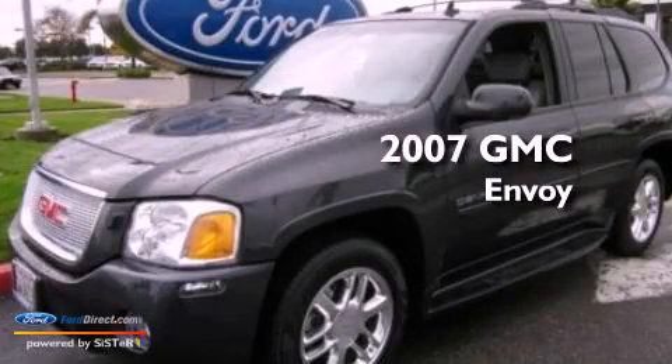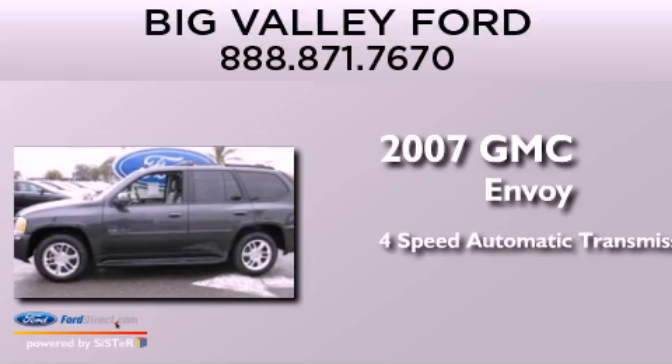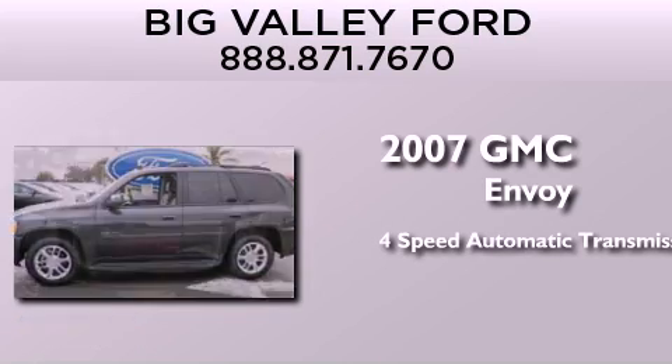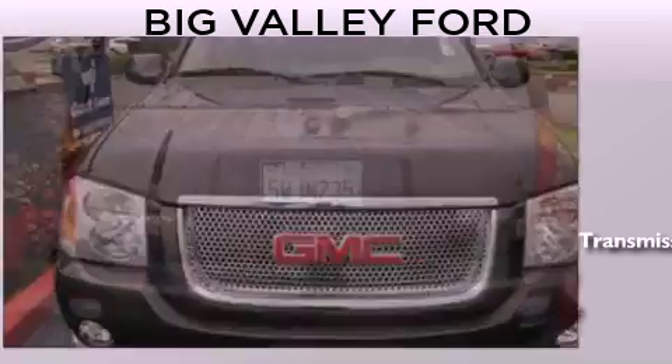This is a 2007 GMC Envoy. This SUV has a four-speed automatic transmission, a 5.3-liter V8, and the added capability of four-wheel drive.